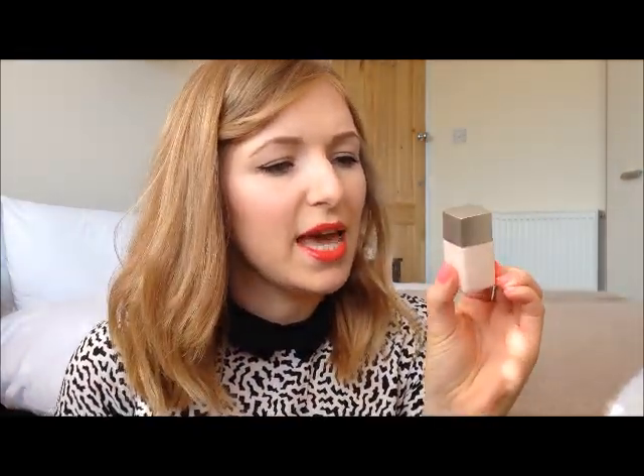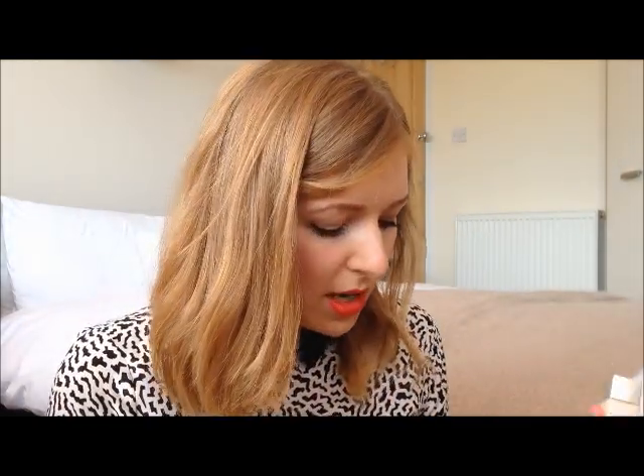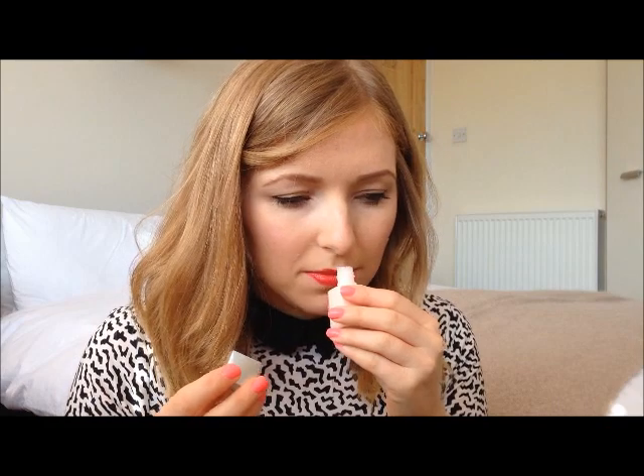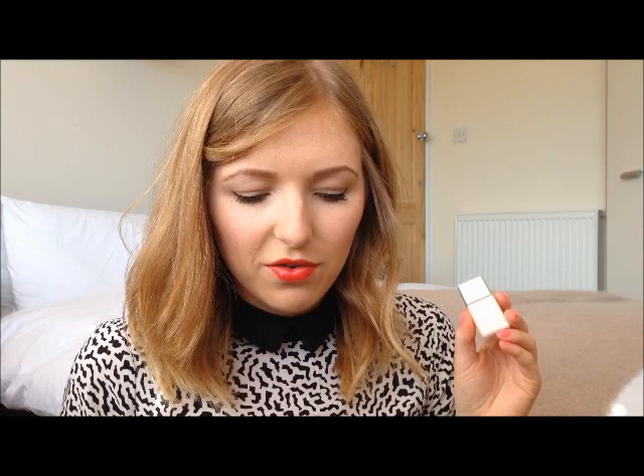The next thing is from RMK — it's a makeup base. It doesn't say much on the actual product, but the sheet inside says it's a lightweight lotion to smooth and hydrate the skin and make foundation last. I'm excited to try that one because I imagine it'll be quite lightweight. It also has a really nice smell — I don't know if everything smells of coconut because of that popcorn, or if they actually just do smell of coconut.